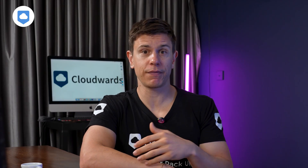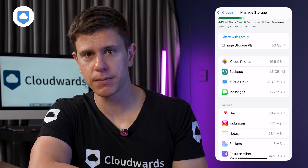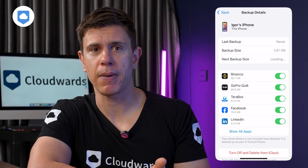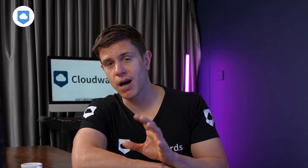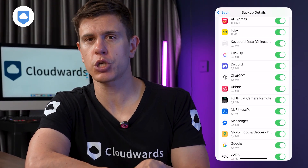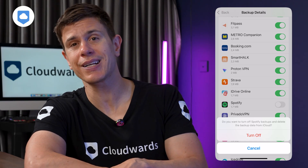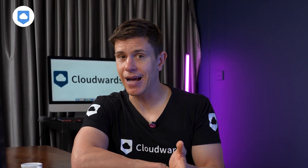Starting with Backups, which often devours a huge chunk of iCloud space: tap on Backups, then select your iPhone, and you'll see a list of apps being backed up to iCloud. Here's something most people miss — you might be backing up apps unnecessarily. Look through this list and toggle off any apps that already store their data in their own cloud. For example, Spotify already keeps your playlists and settings in their cloud, so there's no need to duplicate that in iCloud.